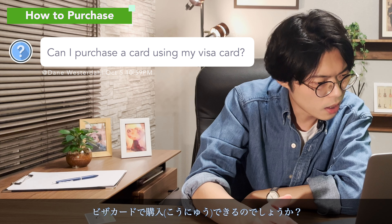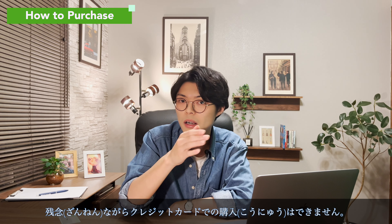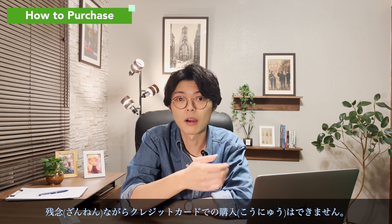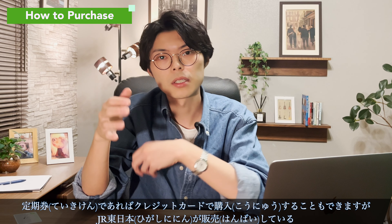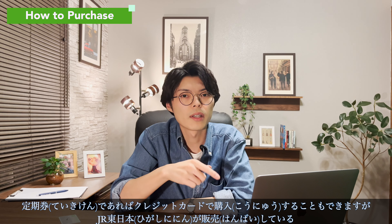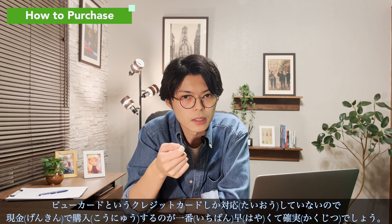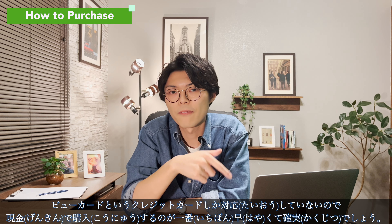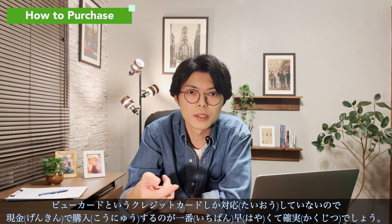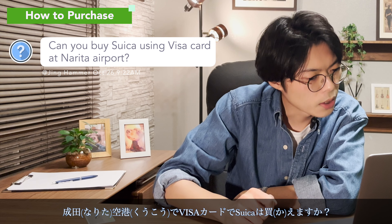Can I purchase the card using my Visa card? Unfortunately, credit cards are not accepted for purchasing the card. You can purchase a Suica commuter pass card with a credit card, but only a credit card called the View Card, which is sold by JR East, is supported. The fastest and most reliable way to purchase a Suica card would be with cash.